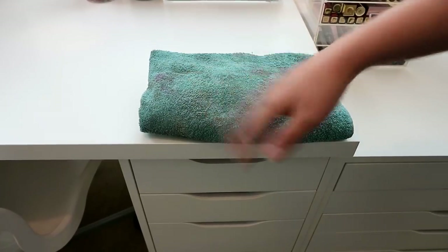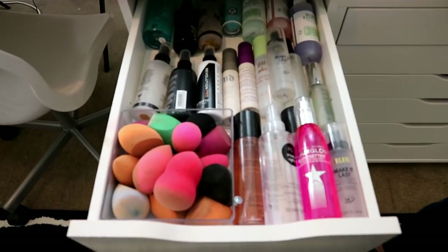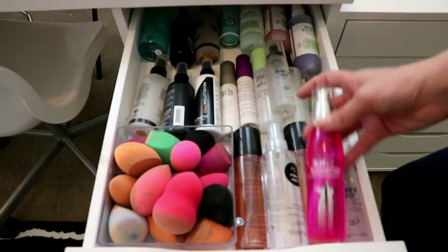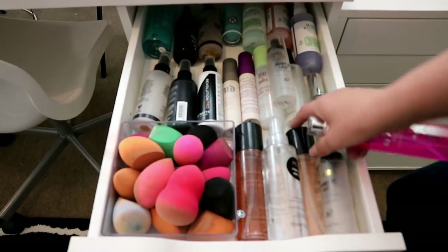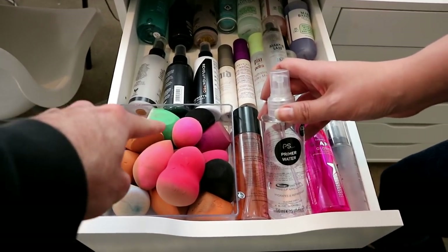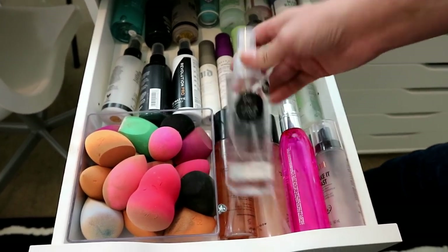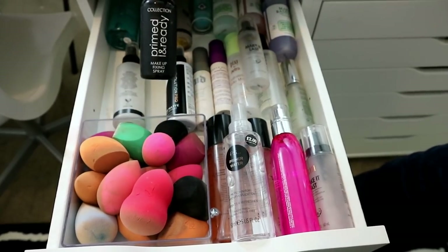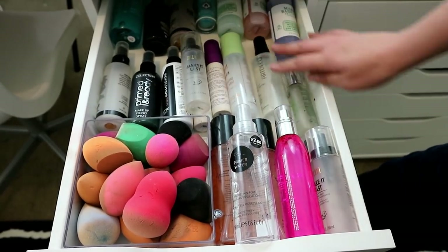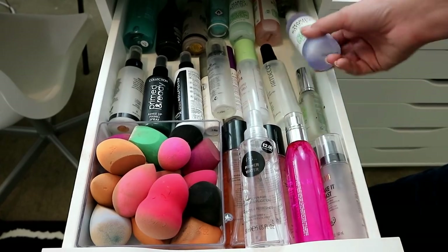This is my makeup towel — it's grotty but ignore that. The first drawer up here is sponges and setting sprays. I really love setting sprays — the Glamglow one but it's so expensive, and the Iconic London ones are again expensive. My favorite thing for wetting metallic eyeshadows is the Primark primer water. I also really like the Collection Primed and Ready one, and the L'Oreal setting spray — I just ran out of that.